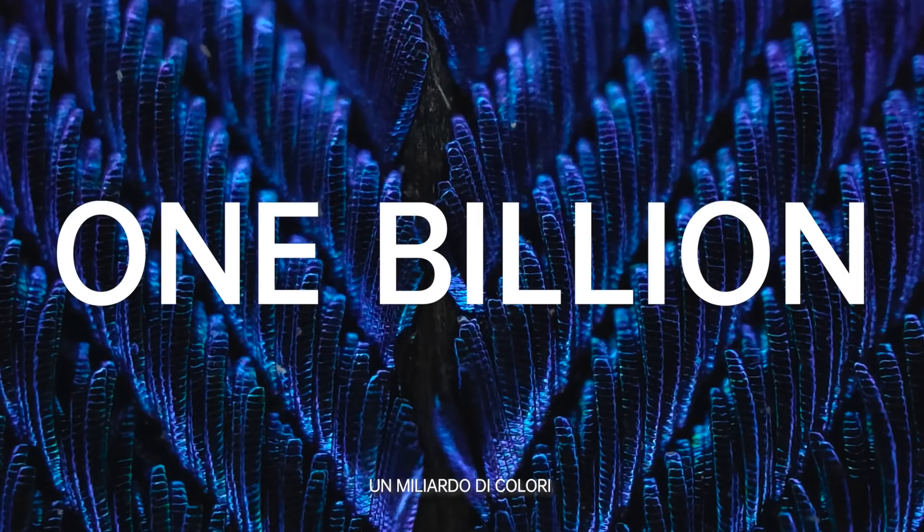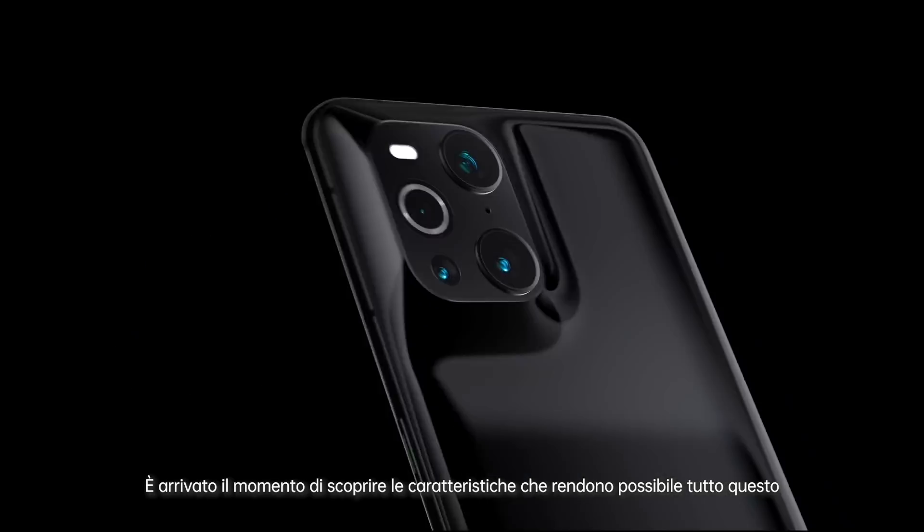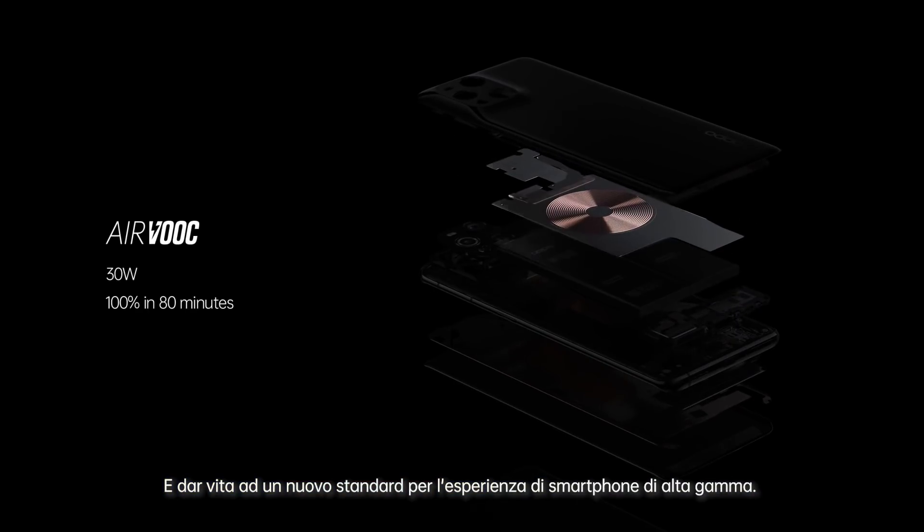Powerful. One billion colors. It's time to take a peek at the key features that make this possible — a set of new standards for high-end smartphone experience.